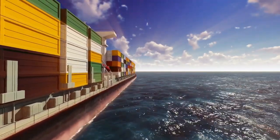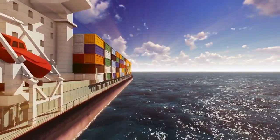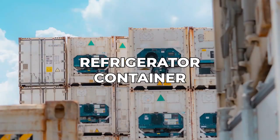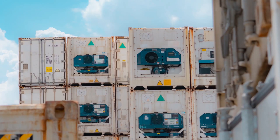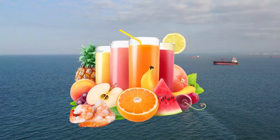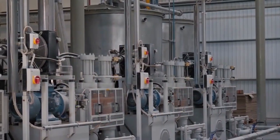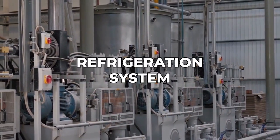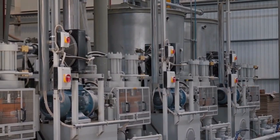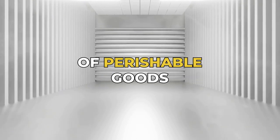When transporting by sea, which is a cost-effective solution, there are two options: a reefer cargo ship and by using a refrigerated container. Reefer ships are specialized cargo vessels designed specifically for transporting perishable goods such as fruits, vegetables and seafood. These ships are equipped with refrigeration systems that maintain a controlled temperature inside the ship's cargo holds, ensuring the preservation of the perishable goods during transportation.